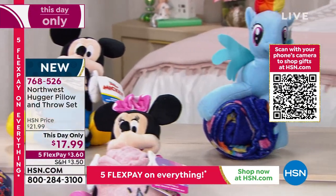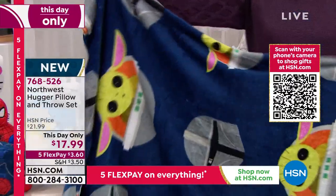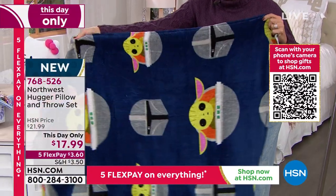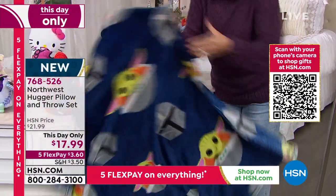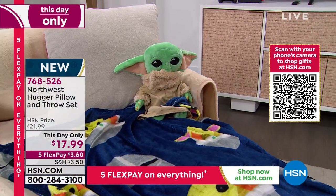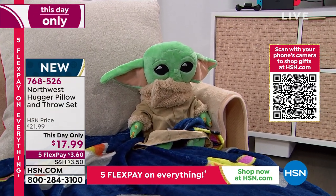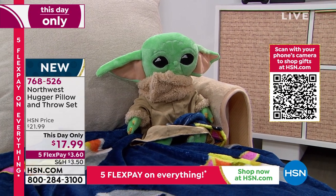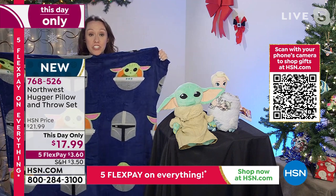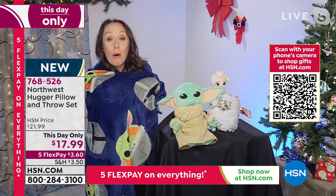I'm going to grab one of the blankets — I'll grab the one from the Child so you can see. They're the perfect size for a child and they are so soft. This is warm and cozy soft. It is so plush, and obviously easy to care for — machine washable. I'm five foot two, so you can see how I can just wrap right up in it. It's perfect kid size.